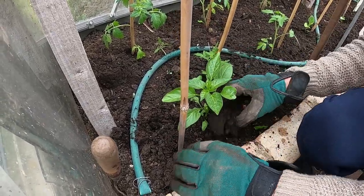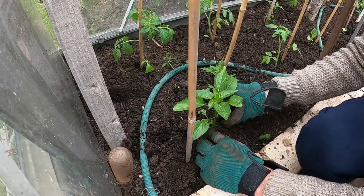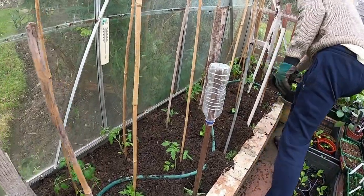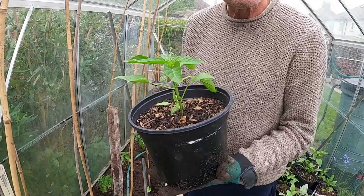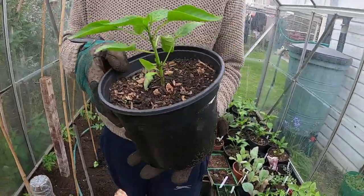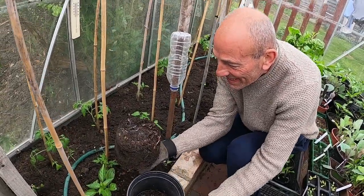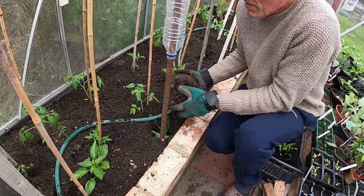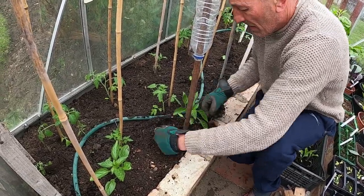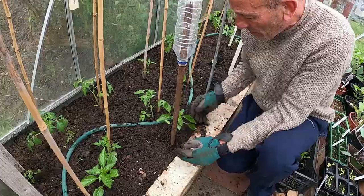I'll put some peppers in here as well to see how they go this year. I've got quite a lot of peppers, so I'll plant some on the plot later on too. As always, I can't remember which ones are which anymore — I've got some bell peppers, some long peppers, but as always the labelling has gone adrift. We'll find out when they grow, so that's not a problem. The roots are coming right down to the bottom — they've gone straight out of the pot into the soil, so they should get away quite well.